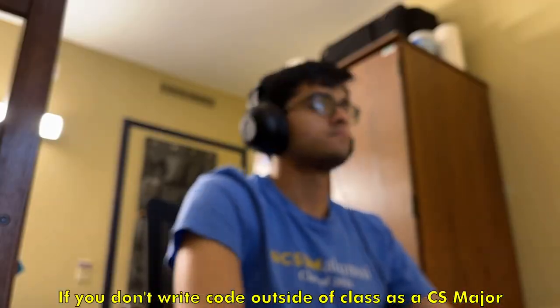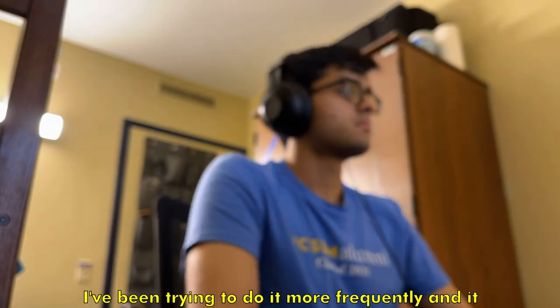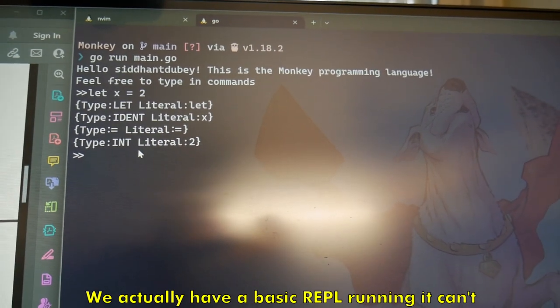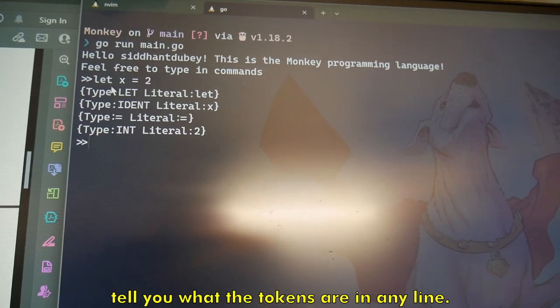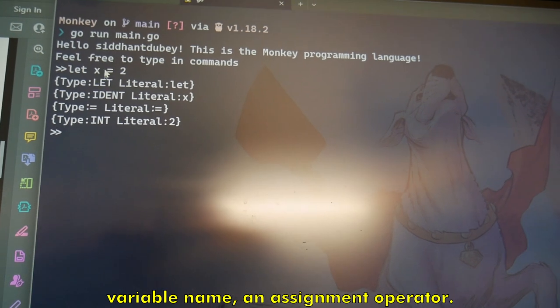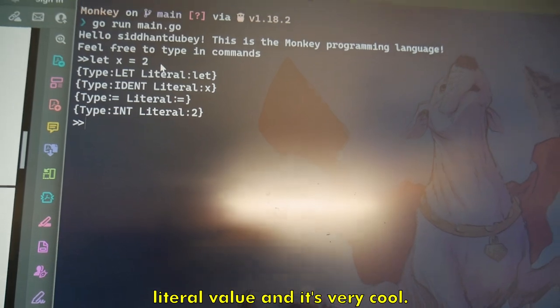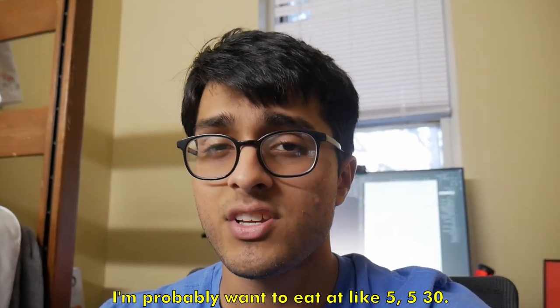We actually have a basic REPL running. It can't run any programs yet, but it can tell you what the tokens are in a line — so we have a let literal, an identifier x which is just a variable name, an assignment operator, and an integer literal value. Very cool! It's 4:19 and I'm done coding for right now.